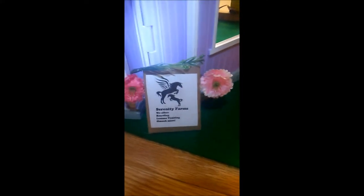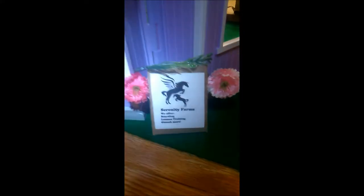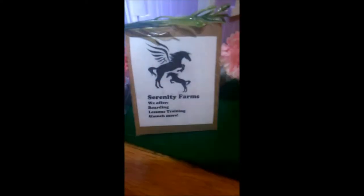Hi, you're watching our Shellac barn tour. Welcome to Serenity Farms. Here we offer boarding, lessons, training, and much more.